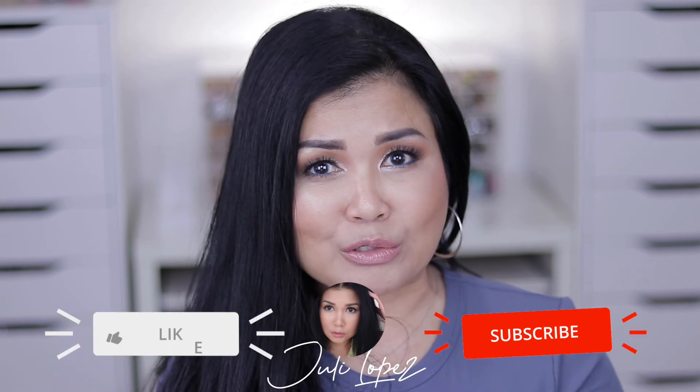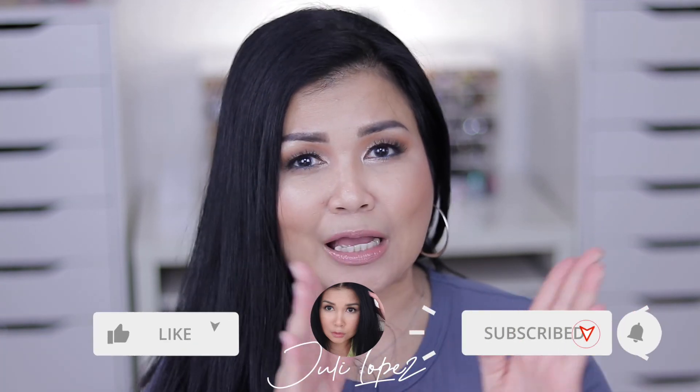That's everything from my Sephora haul! I'm looking forward to using all of these and putting them to the test. If you haven't already, please join the gang — I upload new videos at least once a week. Thank you guys for hanging out with me, I love you all and I'll see you in my next video!